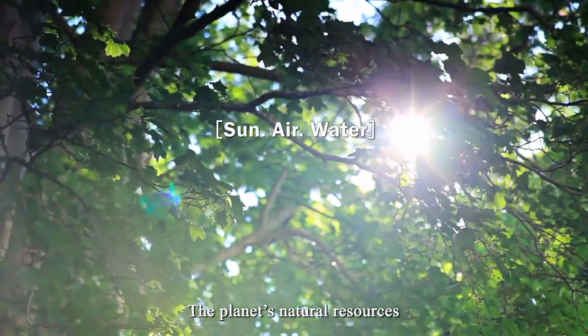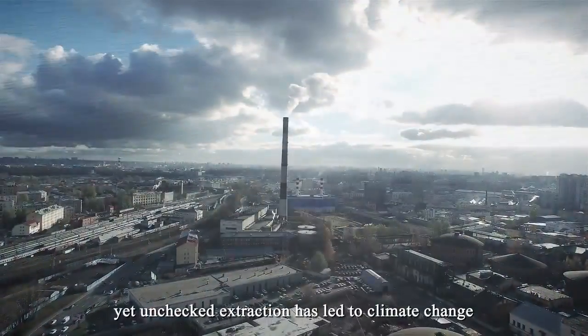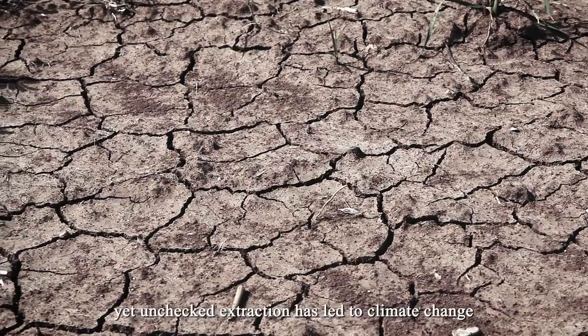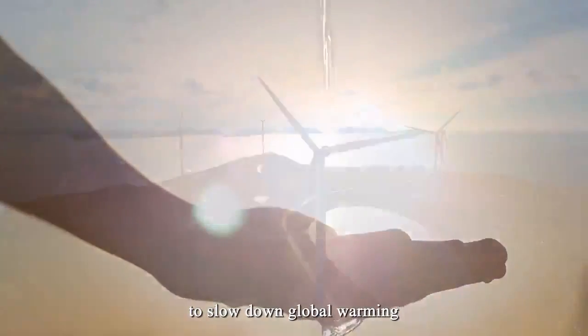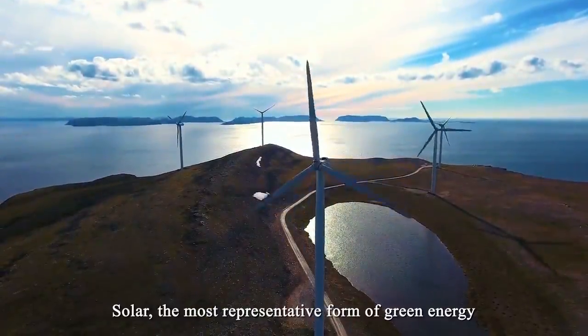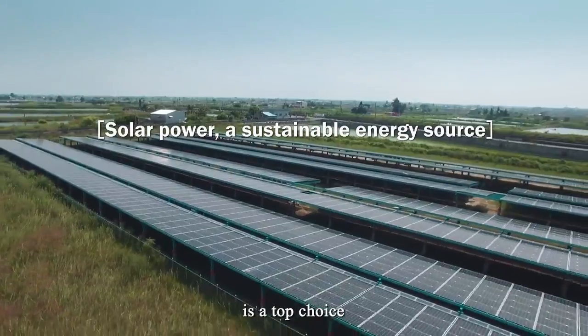The planet's natural resources have afforded us many creature comforts, yet unchecked extraction has led to climate change. Many countries have invested in renewables to slow down global warming. Solar, the most representative form of green energy, is a top choice.